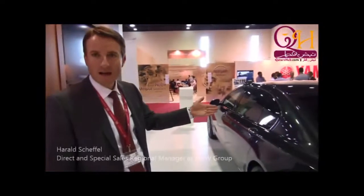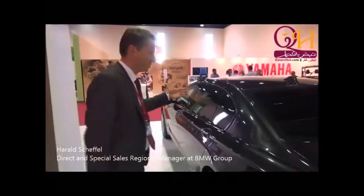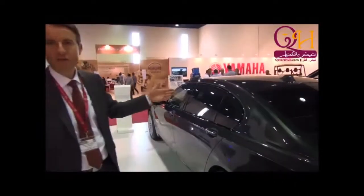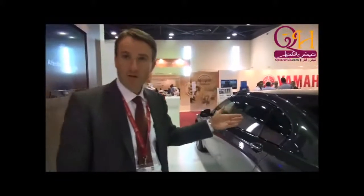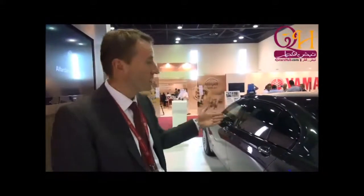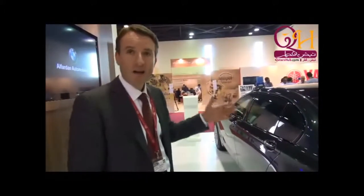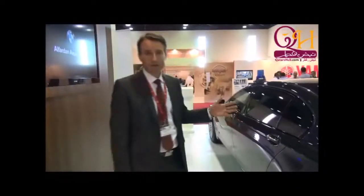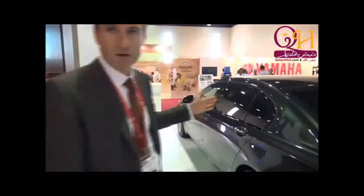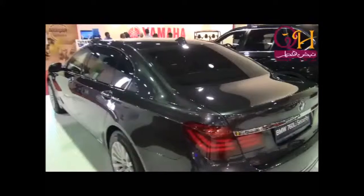The BMW 760 Li High Security. It's a protection car which protects you in protection class VR9, which is the highest protection available from a car manufacturer. We produce the car in-house, we develop the car in-house. It's our own BMW development and we produce the car in our factory. It's a 12-cylinder engine which accelerates in 6.2 seconds from 0 to 100 km per hour.